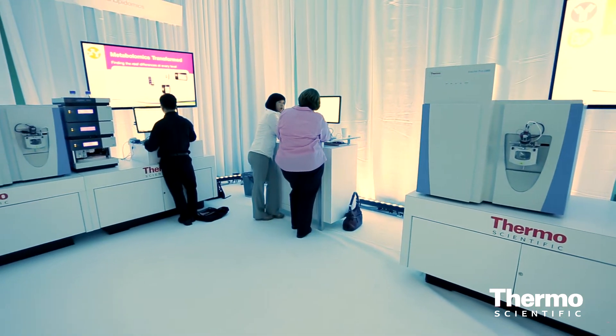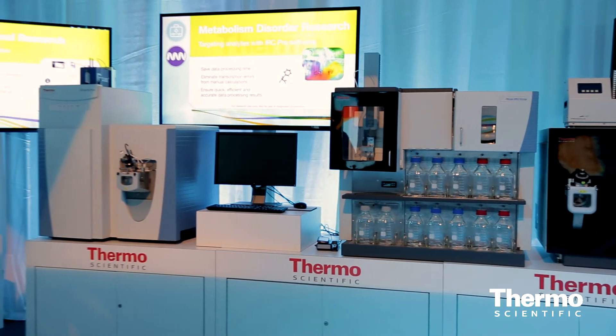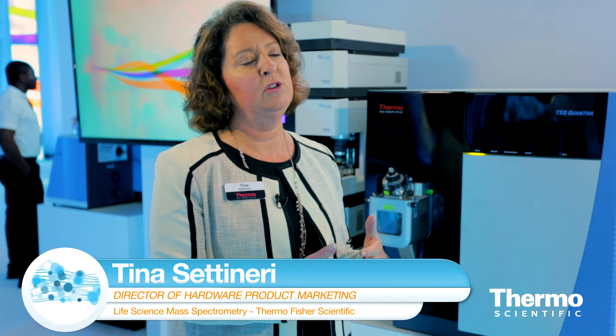We have this center aisle here in the booth where we're showing our instruments and technologies from Thermo Scientific to highlight advantages in analytical workflows for quantitation, because proteomics and clinical translational research has transitioned to a much more quantitative, targeted type of approach in scientific research versus just focusing on discovery.